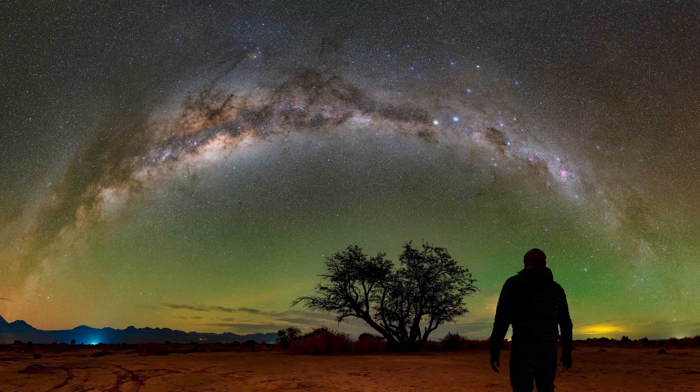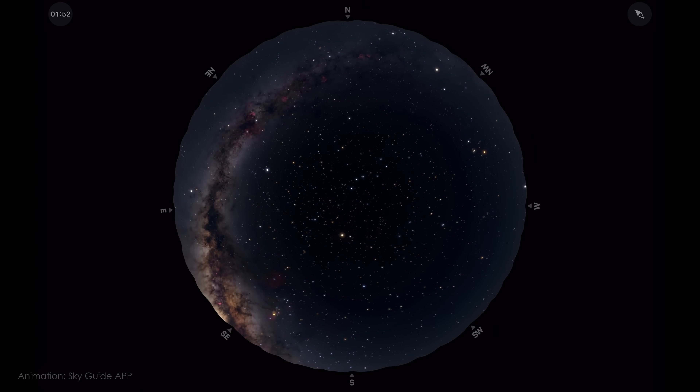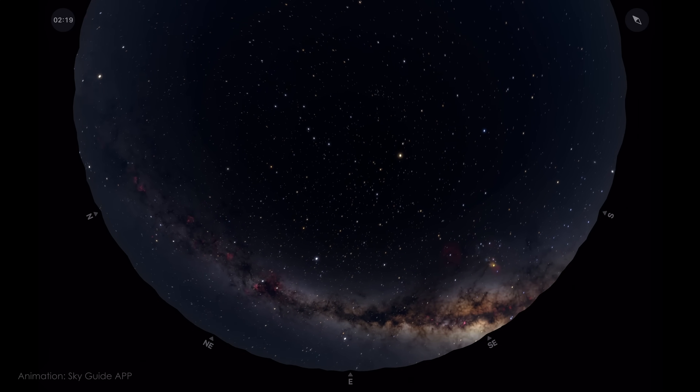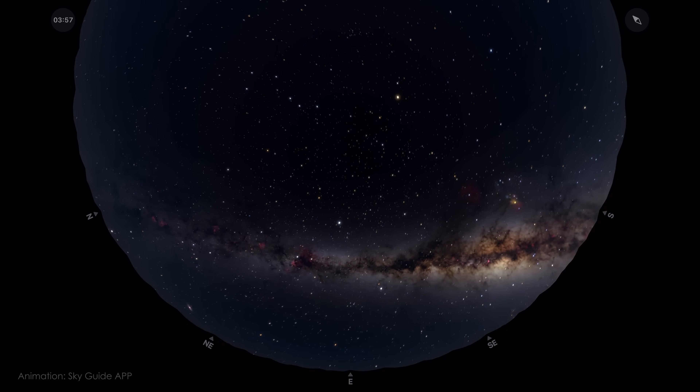March is often thought of as the start of galaxy season for deep sky astrophotographers. But for nightscape photographers, I like to think of it as the start of arch season. In the northern hemisphere, the Milky Way core is still low on the horizon, but spring is actually one of the best times to capture wide field panoramas of the Milky Way stretching across the sky. In the evening, you can still photograph the winter Milky Way with Orion setting in the west. And later in the night, the summer Milky Way starts making its return, with the core just peeking above the southeastern horizon before dawn. This low position of the Milky Way makes it perfect for capturing those sweeping arches over the landscape.